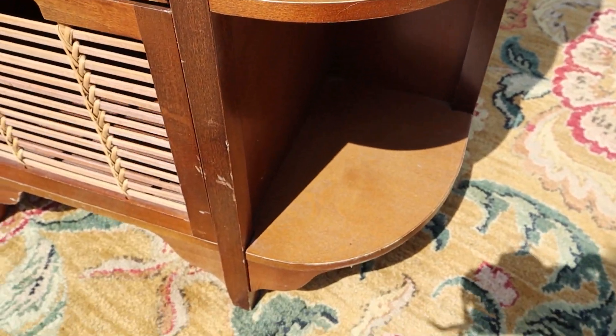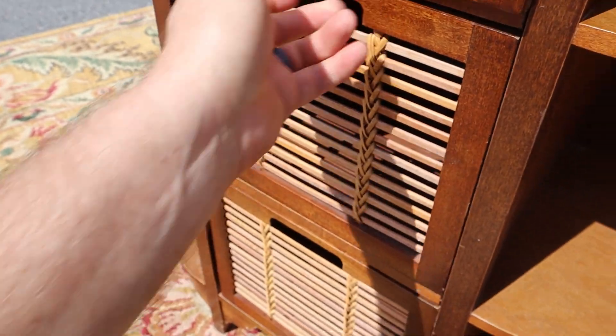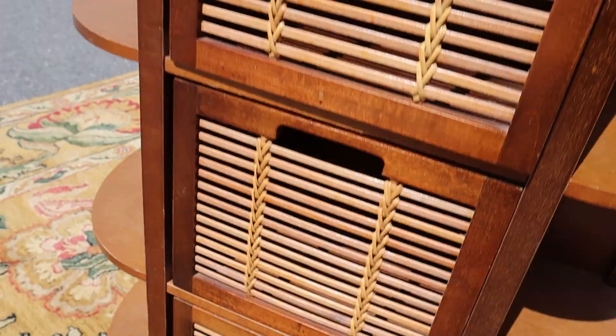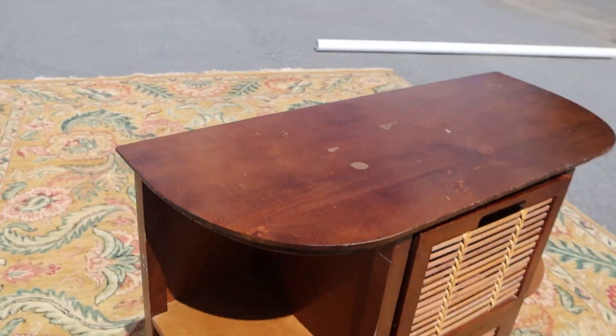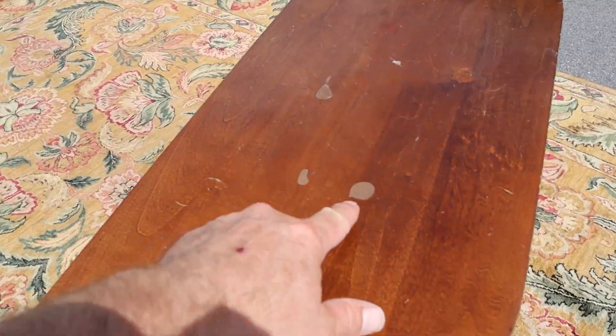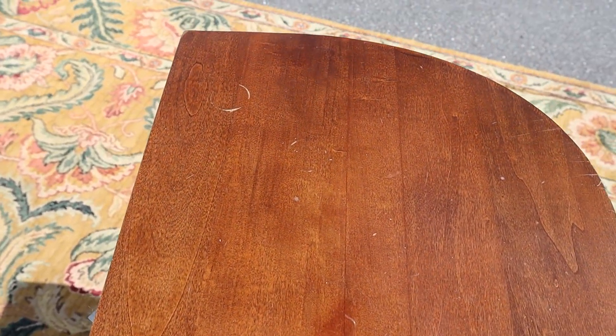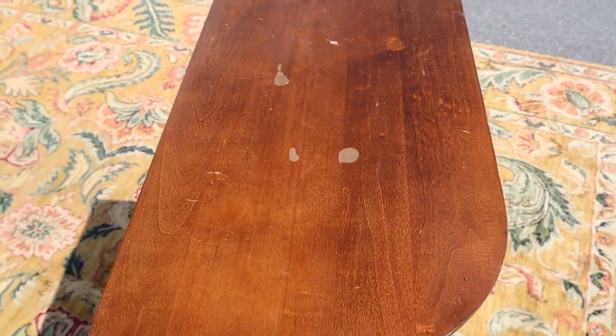It's kind of like a — I think it actually is a Pier 1 piece, probably from the 90s or early 2000s, but it's stable. It's a good looking piece. Got a couple little spots on the top, but nothing outrageously horrible.